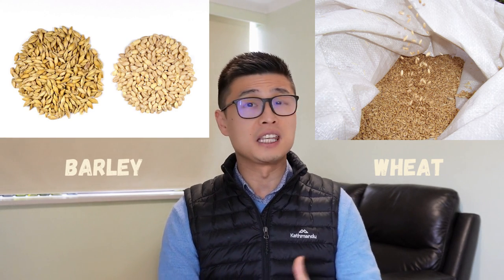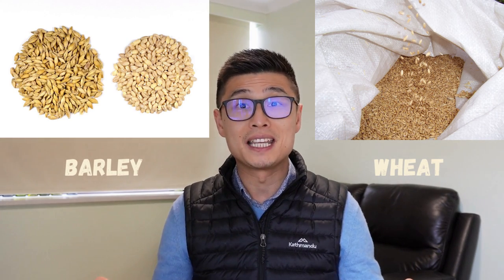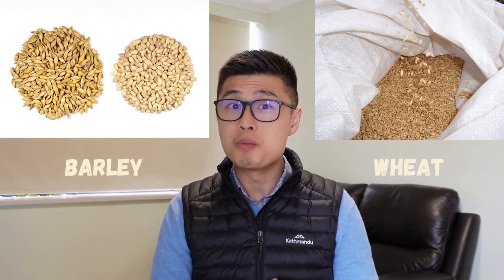Grain-fed cattle are also fed with grass in the beginning of their lives, and their diet will be transitioned into a grain-fed diet for the remainder of their life. To be classified as grain-fed in Australia, cattle must be on a grain-fed diet for over 60 days. Grain-fed diet can include barley and wheat, and at the moment, grain-fed cattle is less than 5% of total cattle in Australia.